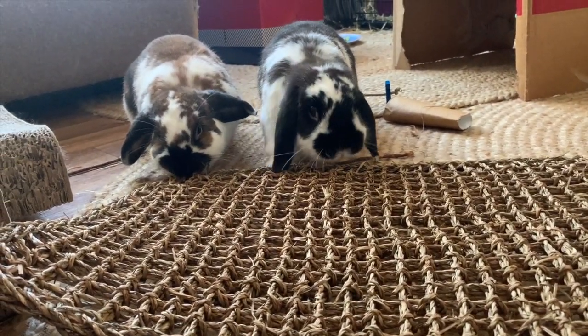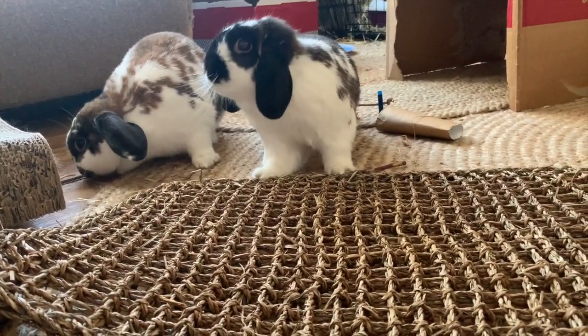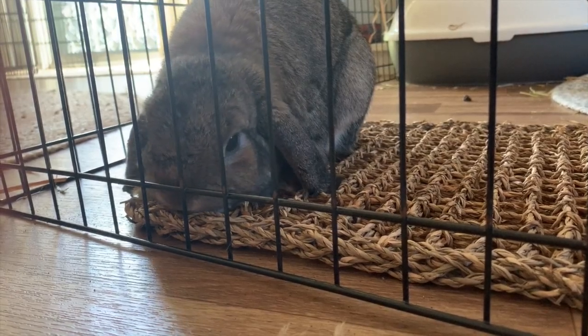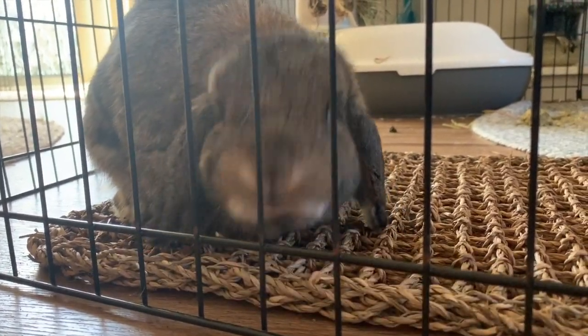We've mentioned the bunny seagrass mats before. After you soak them in hot water and vinegar they make excellent boredom busters for your bun. There are so many different things you can do with these mats. You can pop them straight on the floor as is and let your bunnies explore them. You can cut them up and, using other bunny safe materials, create your own toys with them.